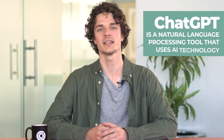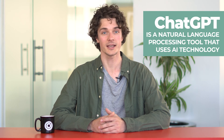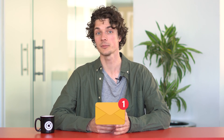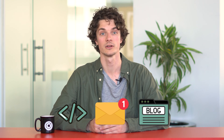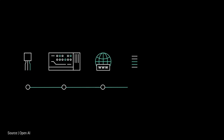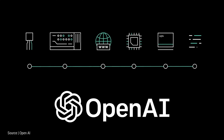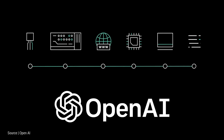What is ChatGPT? ChatGPT is a natural language processing tool that uses AI technology. It can answer questions and assist with things like writing emails, articles, and even code. This tool has been carefully trained using vast amounts of text and information from the internet, and at its core lies the GPT-3 AI language model developed by OpenAI, a leading AI research company. Users who have tested the system have been blown away by its impressive capabilities.